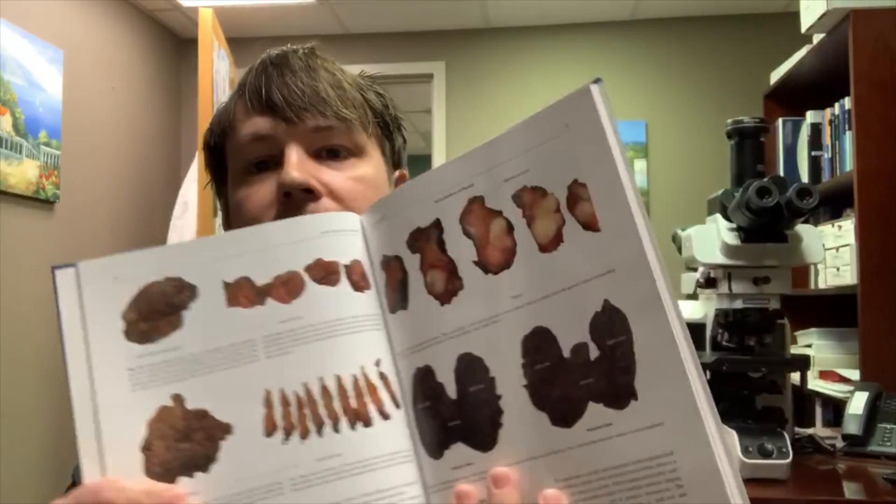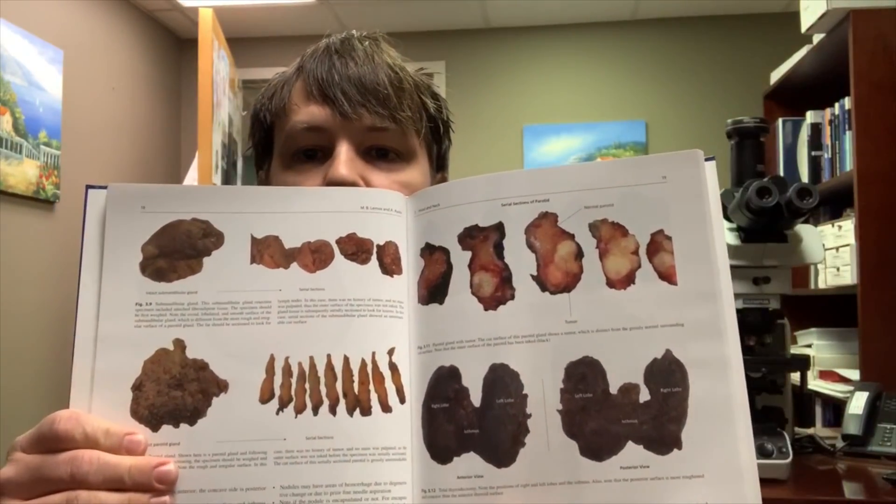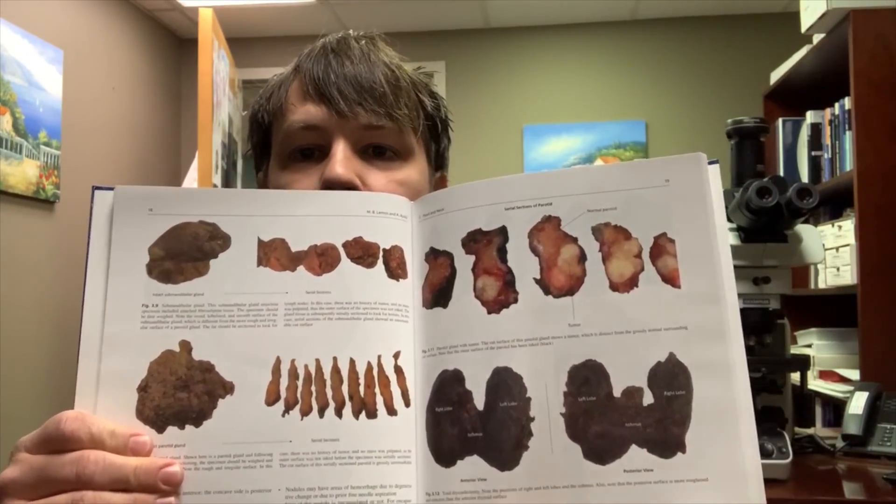A few things that I like about this book: there are basically all pictures of actual specimens, actual cut pieces of tissue. I'll show you a closer look inside the book in a minute, but everything is shown — how the inking is done, how the sectioning is done, how the specimens are laid out.